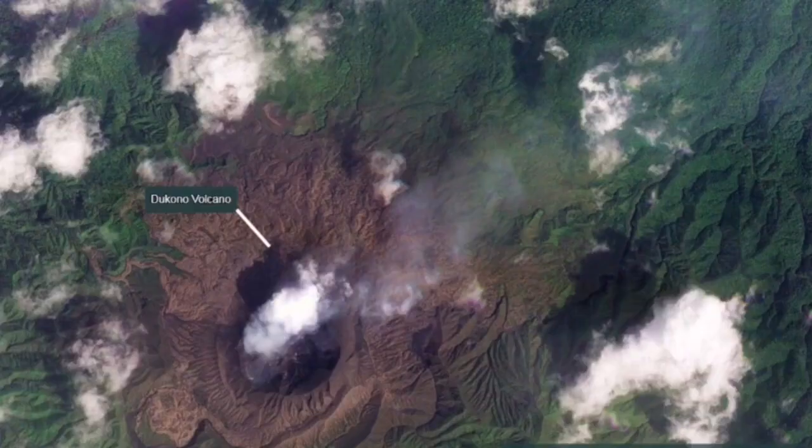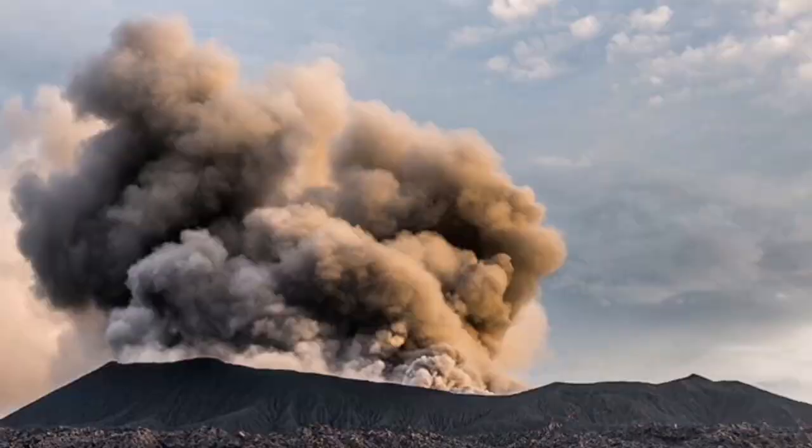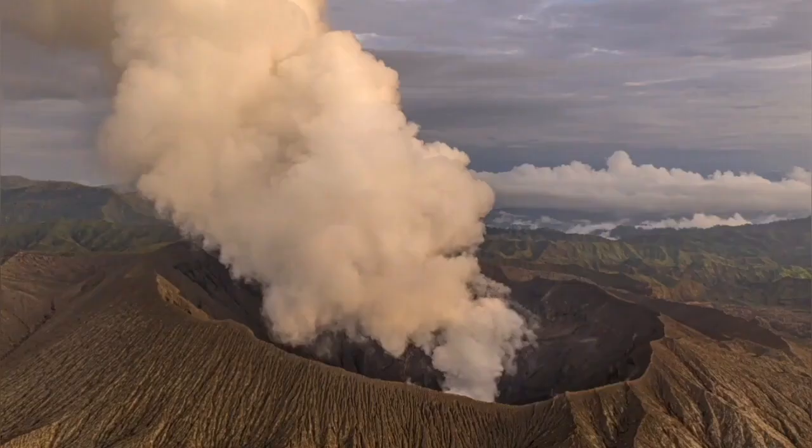It has caused some damage in the past, although the exact numbers are not known. As you can see here, the main crater is erupting ash, and this ash can actually create beautiful volcanic lightning.